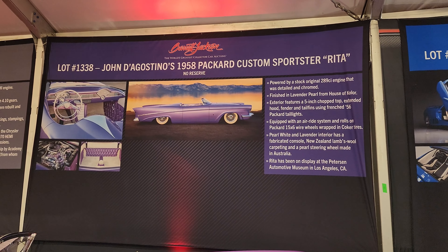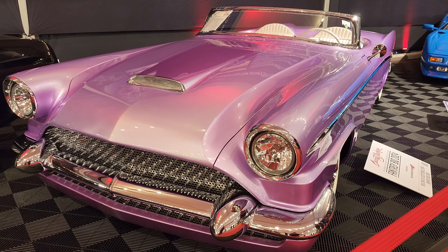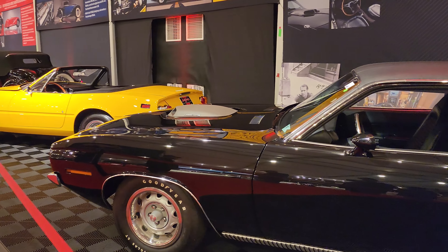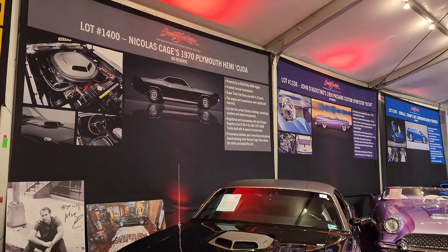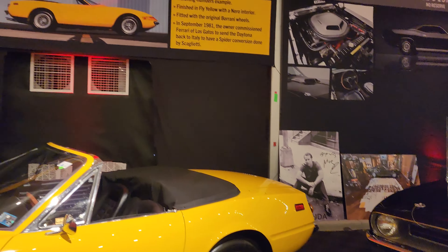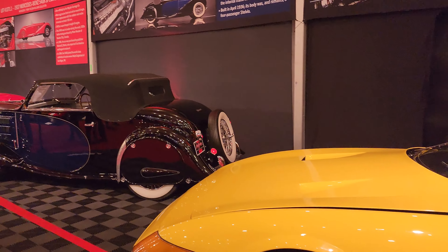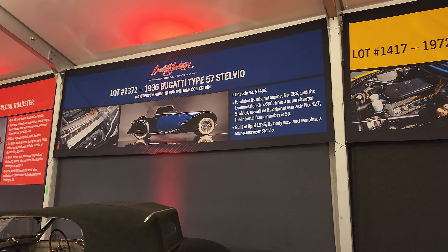'58 Packard Custom — man, what a gorgeous car. That's Nicolas Cage's '70 Cuda. Look at that '36 Bugatti Type 57.